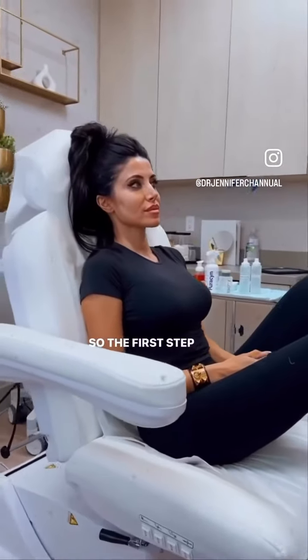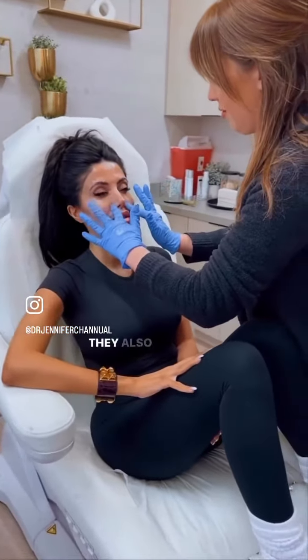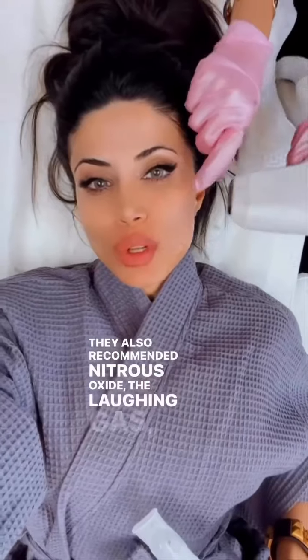So the first step is numbing to make the experience as comfortable as possible. It's going to stay on my skin for about an hour. They also recommended nitrous oxide — the laughing gas — more on that later.